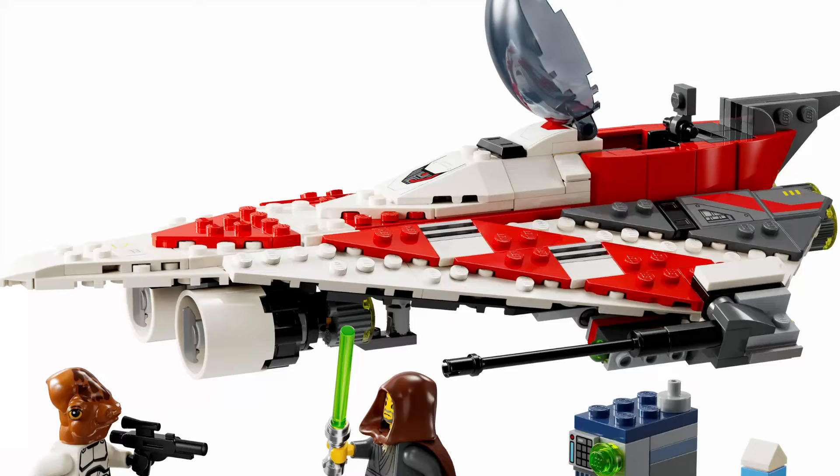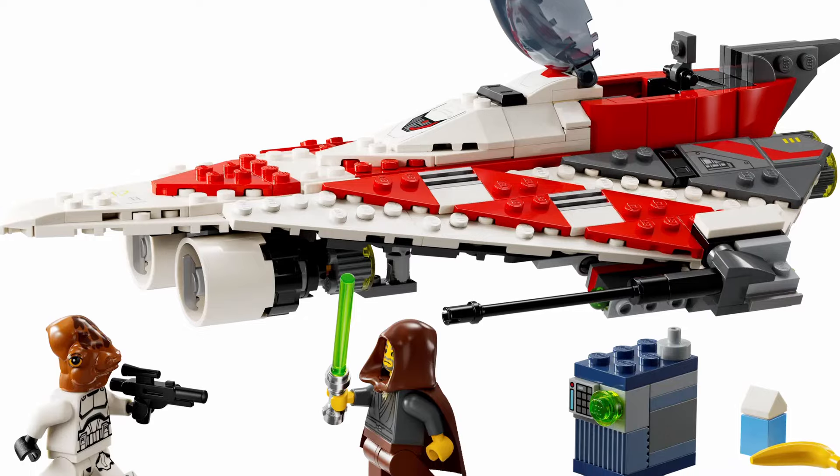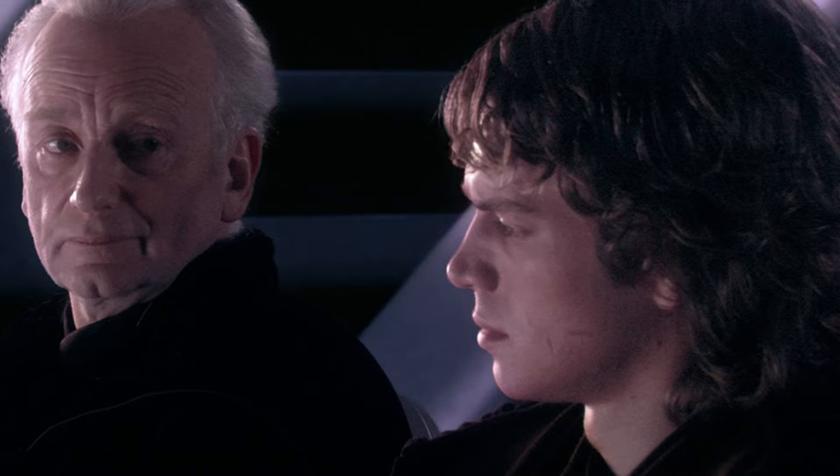I stand by my opinion that niche figs should be exclusive to big sets. I'm not saying every figure will get a remake, but it's crazy to see how many of these once-rare figs are reappearing. I think the collecting community becomes a lot less exciting when rare minifigures of characters become more common.